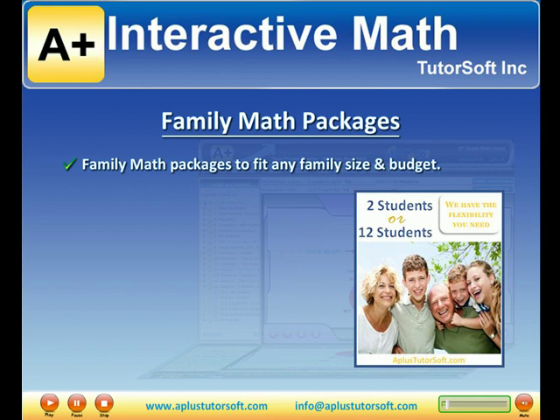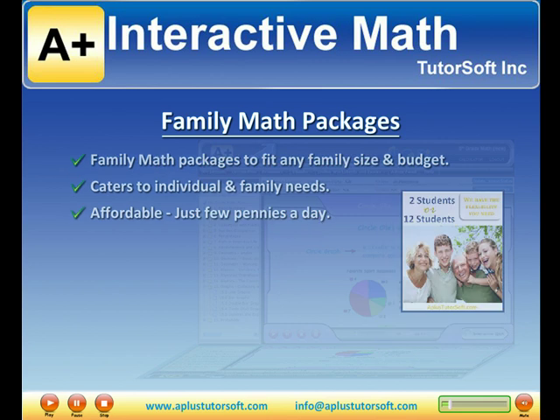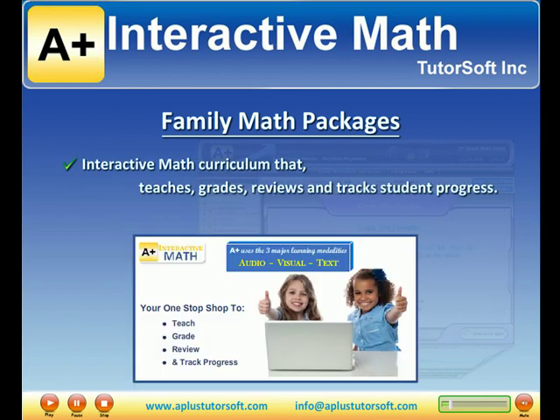The family math packages are specially designed to cater to individual and family needs. For just a few pennies a day, you can have our top-of-the-line interactive math curriculum that will teach, grade, review, and track student progress for your entire family.